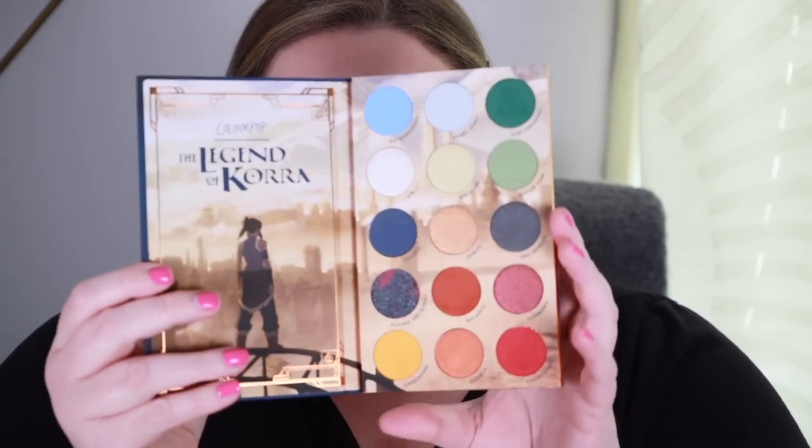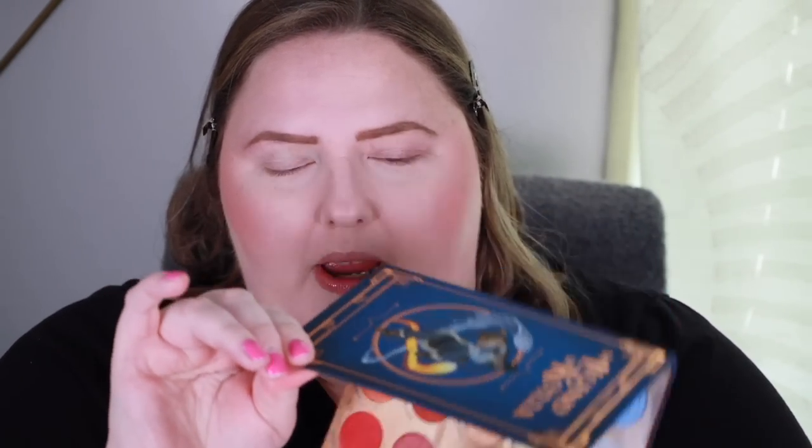Moving on to the eyeshadow palette. I really love the presentation — these book-type palettes from Colourpop are so cute and a welcome change. The color story is kind of a standard rainbow palette, which is fine. I'm not going to focus too much on the shimmers in this one — they're a bit thin — but there IS a super shock formula in here which is making me happy. That's what I wanted for the highlighter, but I digress.